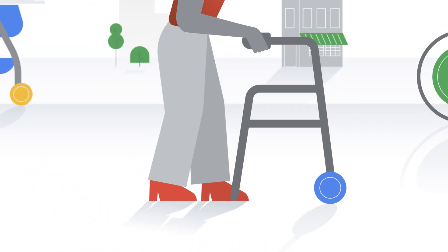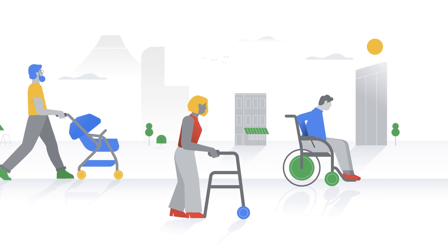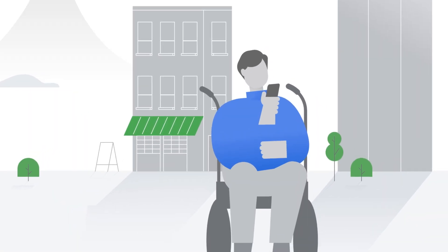Wheels help make the world go round. Regardless of what kind of wheels you rely on, you can easily check if a place is accessible on Google Maps.